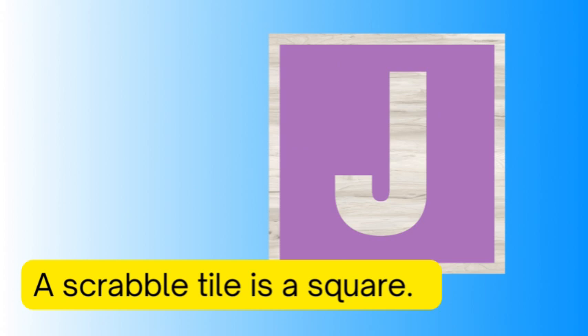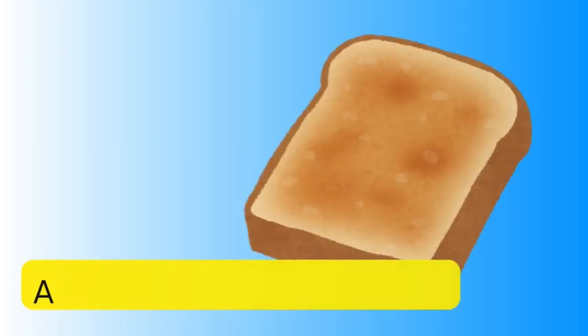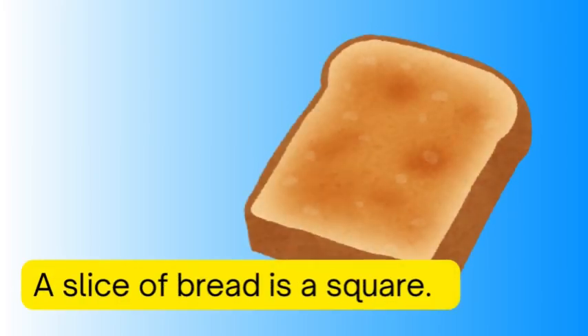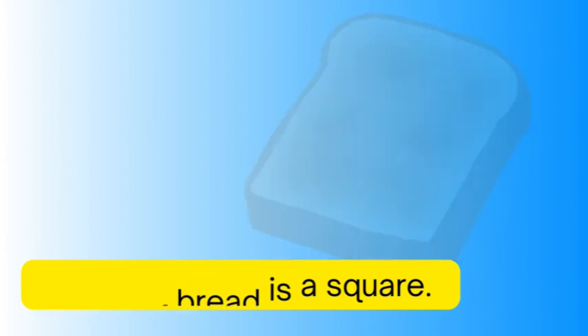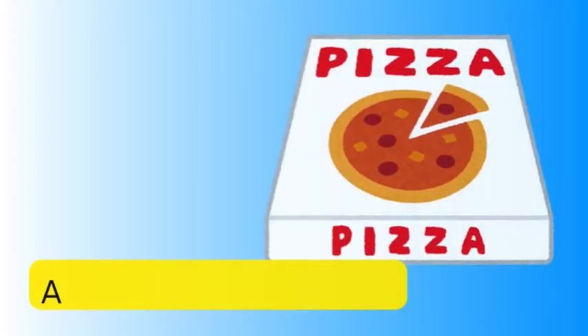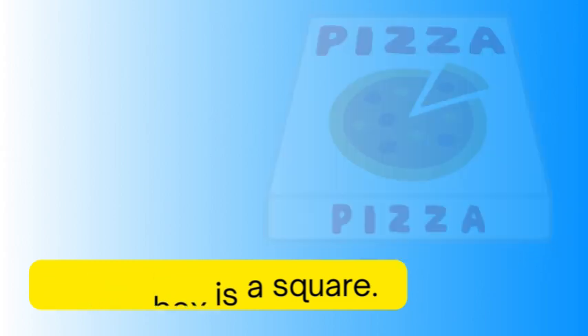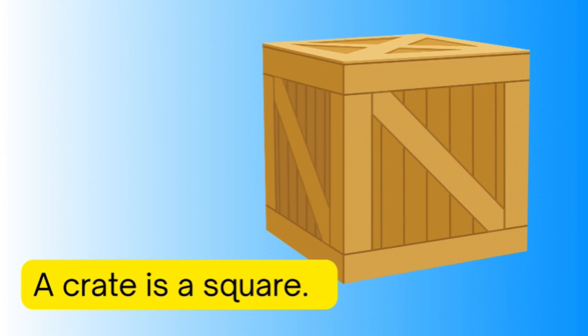A die is a square, a piece of bread is a square, a sticky note is a square, a pizza box is a square, a crate is a square.